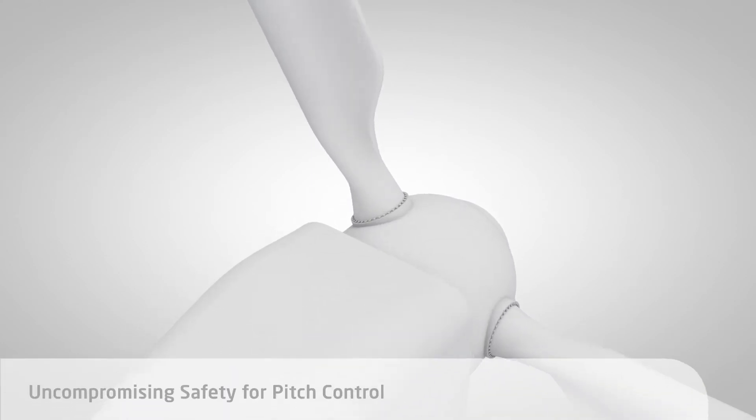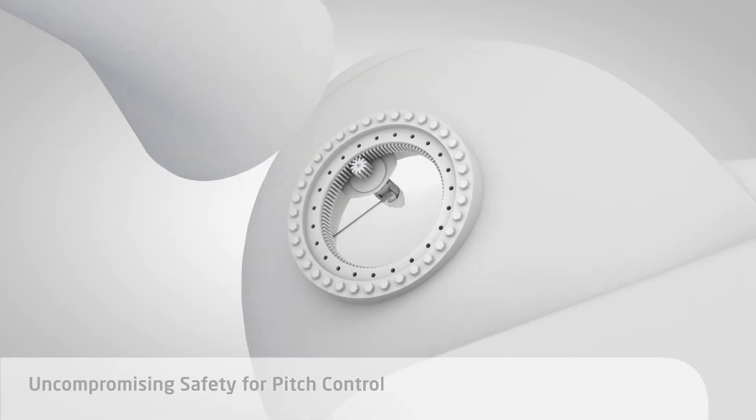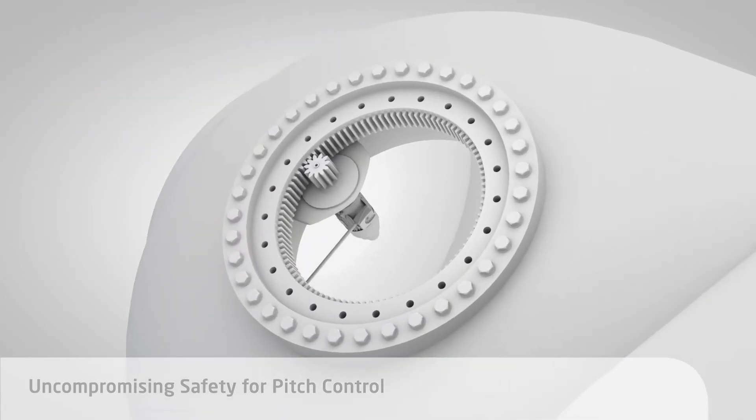They place your rotors optimally in the wind and ensure exact and reliable pitch control.